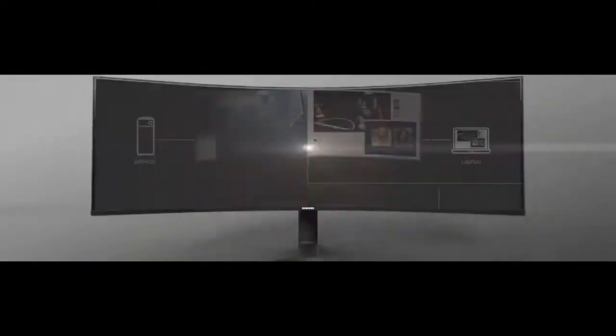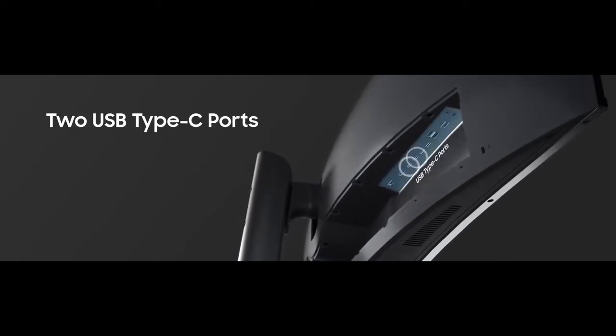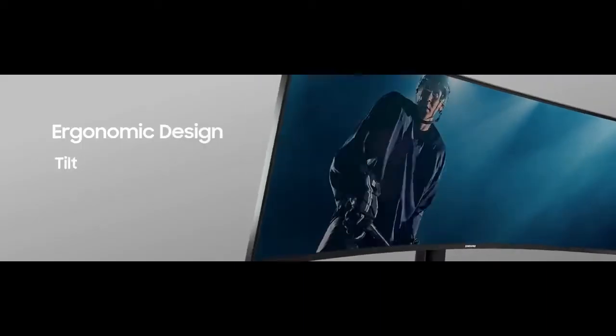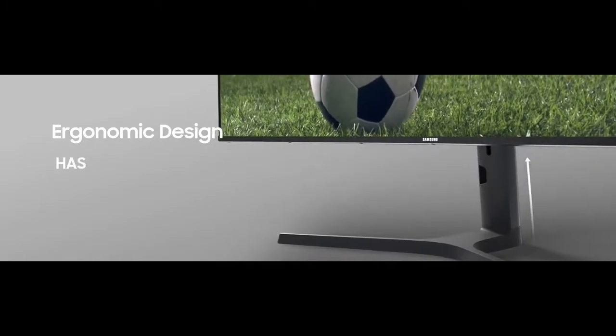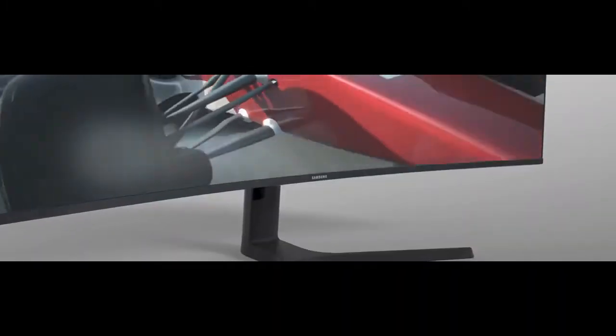However, it does not seem to work properly with some programs and does not work well with Google Chrome. Its 43-inch screen offers amazing image quality, and thanks to a variety of inputs, you can also connect it to two PCs to work with them simultaneously.